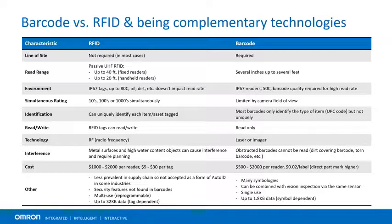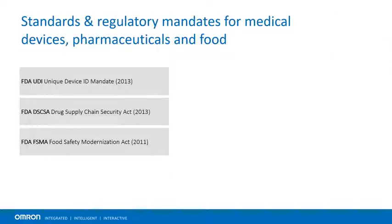Barcodes and RFID are complementary technologies used in applications in concert with one another. Barcodes are typically used to identify individual products with a line of sight to the reader, whereas RFID tags and readers are used to identify and track an assemblage of products in a container or pallet where there is no direct line of sight to every individual product. Earlier work and standards by NASA and DOD provided a great foundation for the FDA to introduce, in the early 2010s, standards for medical devices, pharmaceuticals, and food: the FDA UDI — Unique Device ID for Medical Devices; the FDA DSCSA — Drug Supply Chain Security Act for Pharmaceuticals; and the FDA FSMA — Food Safety Modernization Act for Food.